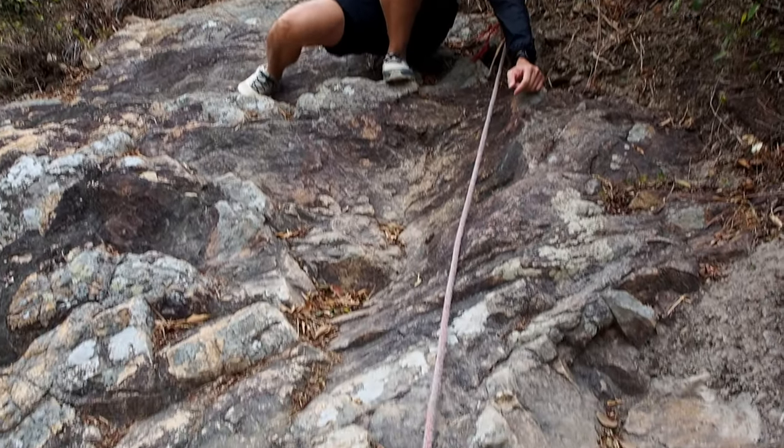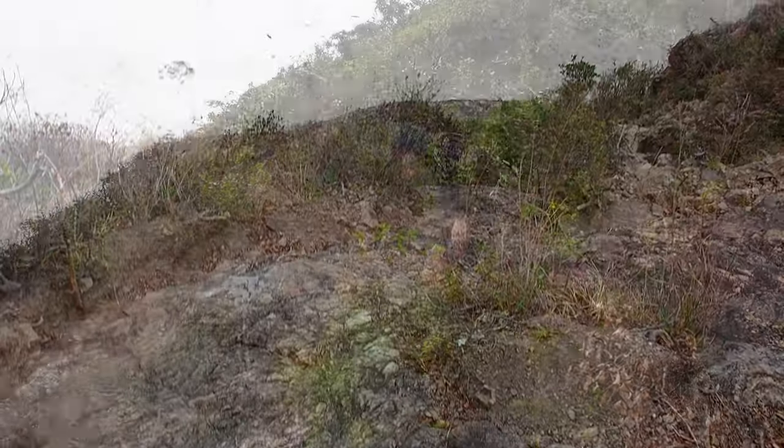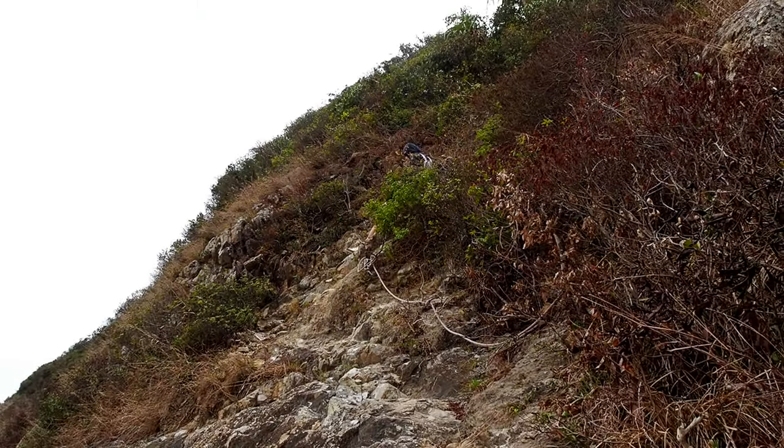After the tunnel, this is the hardest part with some bouldering moves involved. We just came down from the super scary hike down there and this is Longkhe Zai.